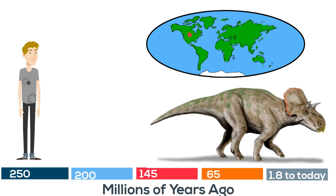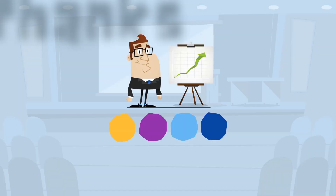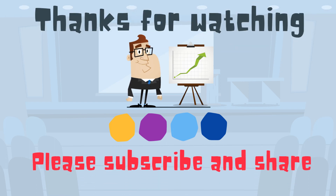So there we go — some smaller dinosaurs of the early and late Cretaceous period. Thanks for watching. Moo Moo Math uploads a new math and science video every day. Please subscribe and share.